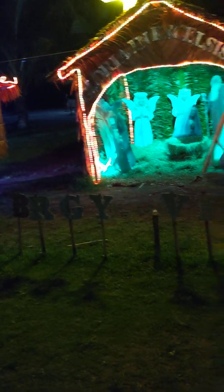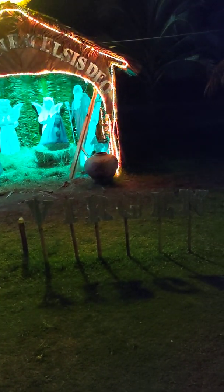This area here is Barangay Virgin. Can you see that? This material is made...